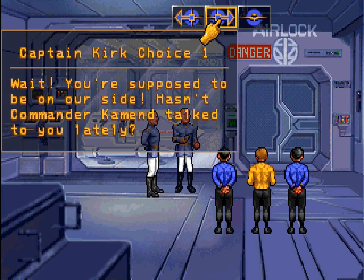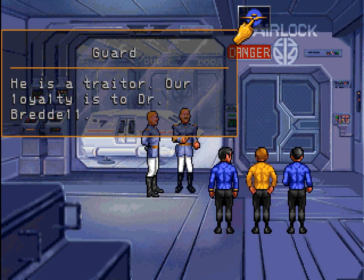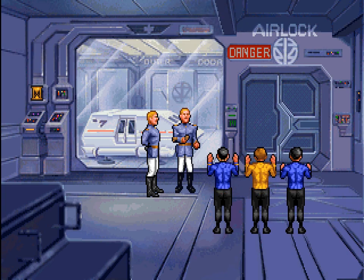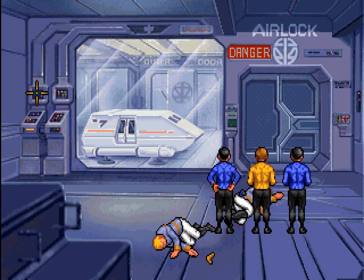Surrender or die. Wait, you're supposed to be on our side. Hasn't Commander Command talked to you lately? I guess they didn't get the memo. Can I have five minutes to think about it? We surrender. Wait, you're supposed to be on our side — he is a traitor. Our loyalty is to Dr. Bridell. Spock, fire! That's not helpful that they are not following their captain's orders. Maybe if we surrender we can get a chance to do something less violent than just shooting them. Seven with one blow — an exaggeration, Doctor. Alright, that worked out well.